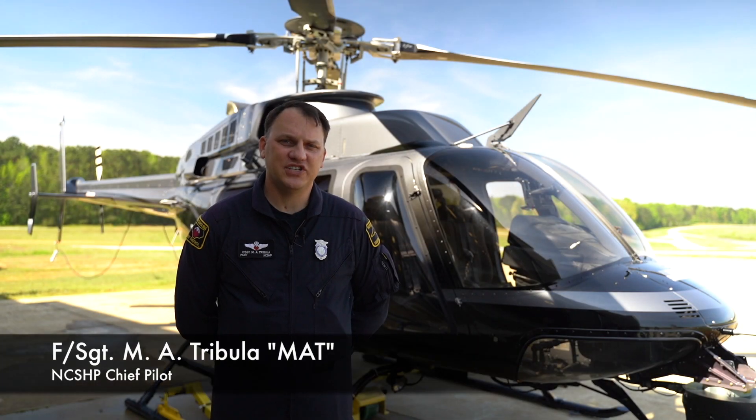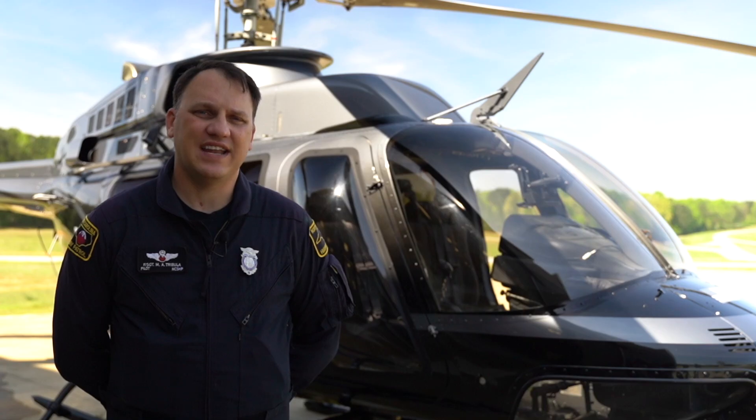My name is Matt Tribula. I'm the chief pilot for the North Carolina State Highway Patrol. The North Carolina State Highway Patrol operates four helicopters from two duty stations — one in Raleigh, one in Salisbury.